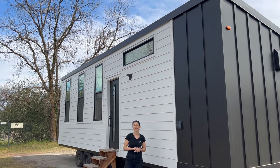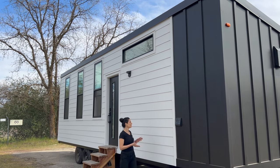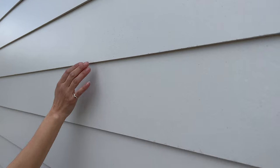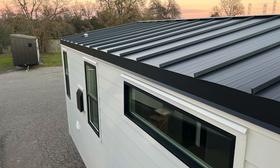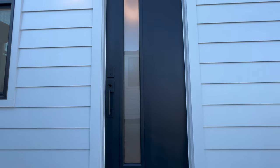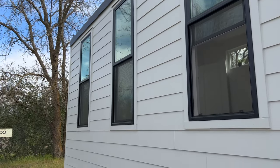Welcome back. This is Arlene with Forever Tiny Homes and this is our Forever 32 suite. The exterior comes with a fiber cement board siding that's smooth — this is the beveled. We have an accent wall that wraps around the back and it's matte black. We have a standing seam metal roof that's matte black in color. We have a gorgeous front door and beautiful windows. Can't wait to show you what's inside.